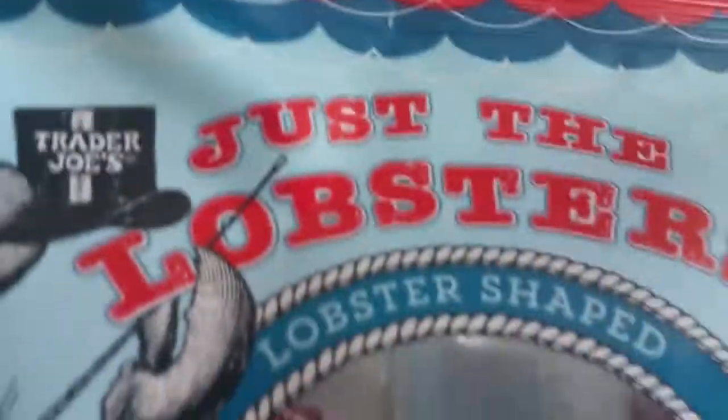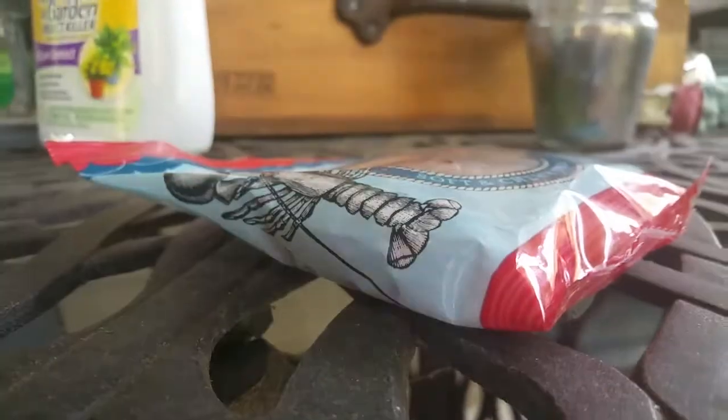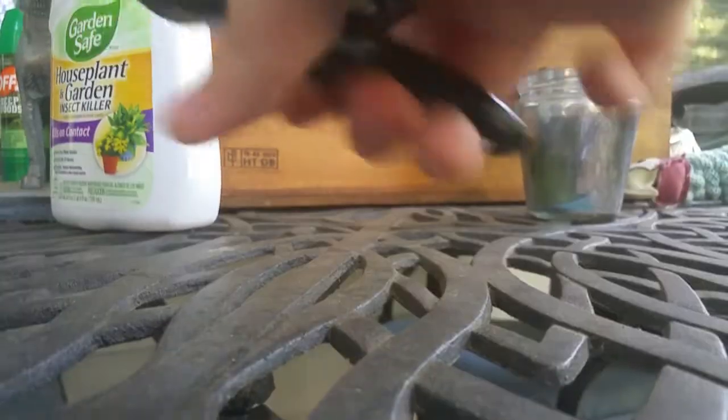Today we're going to be reviewing Just the Lobsters — lobster-shaped soft and chewy gummy candy. Let's open it. Alright, so this is what it looks like from inside. It smells really good, it smells like strawberry.